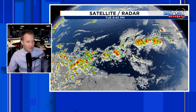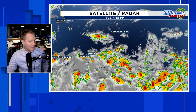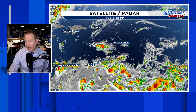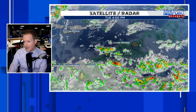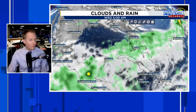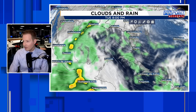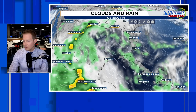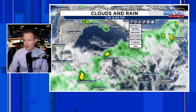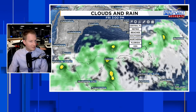Nothing organized across the Atlantic Basin right now — a quick satellite tour shows Trinidad and Tobago with a few thunderstorms, and a little bit of dust trying to push into the Windward Islands, which should increase over the next few days. Looking at the next couple of days, I want to show you areas of spin that could develop.